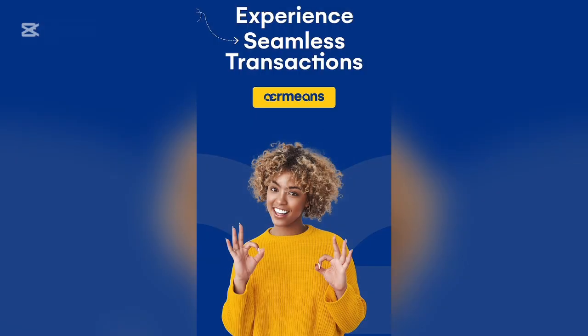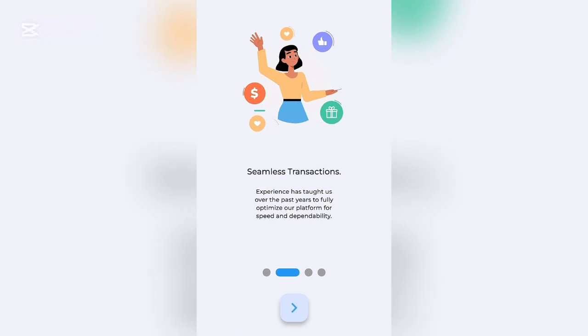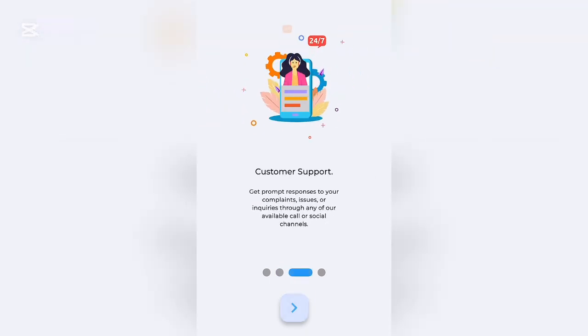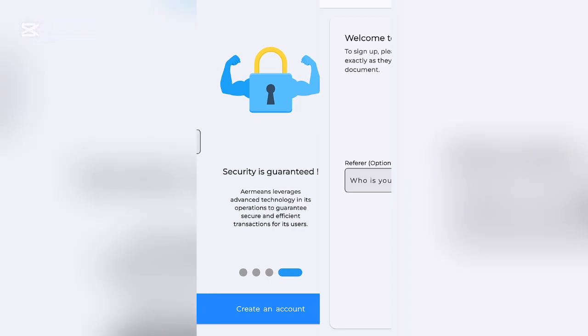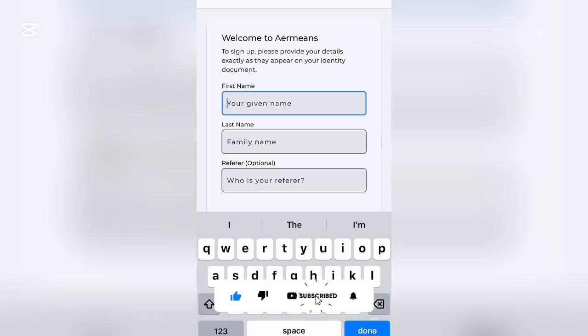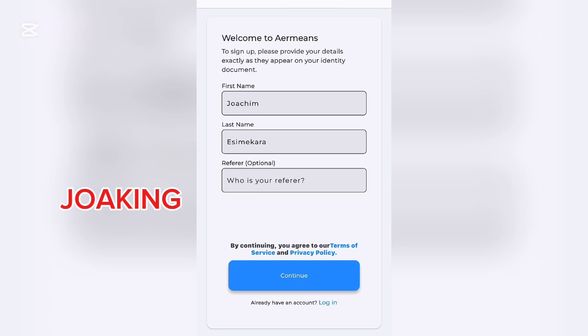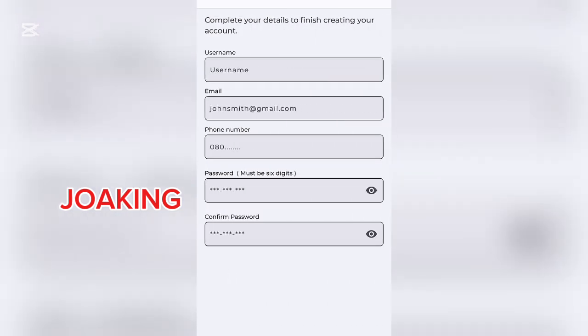Once you open the app, allow permissions. You'll see 'Experience Seamless Transactions,' 'Customer Support,' and 'Security is Guaranteed.' Click on 'Create an Account.' Enter your first name, last name, and referral code — you can find the referral code on screen or in the pinned comment section. Then click Continue.